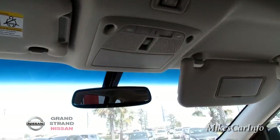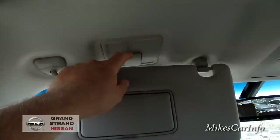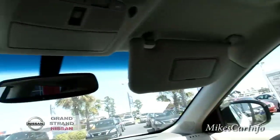The visors have a little place to put your registration or driver's license up here, and there's a light and mirror — same thing on both sides.